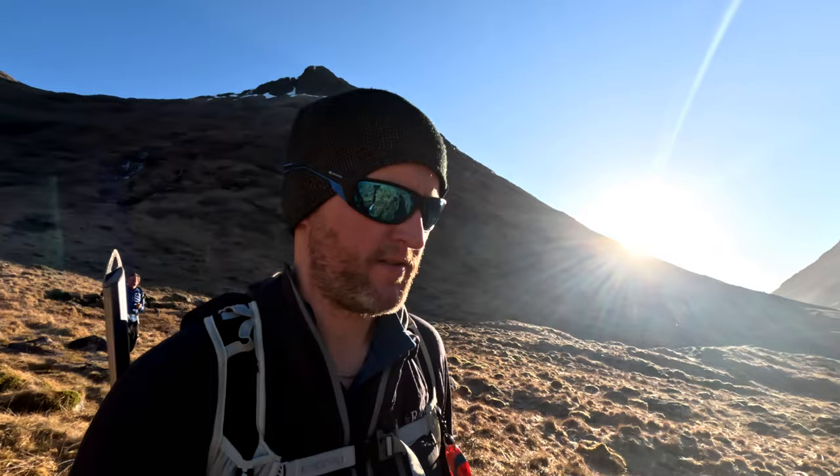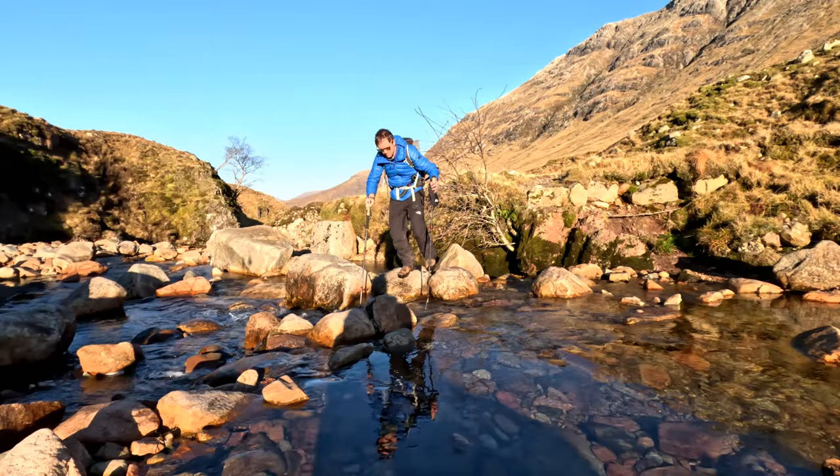Well, that was a slow descent but it's 4 o'clock now, back in the sunshine — happy days. Now going to pick up the path back down the Glen. That's us back on the path, heading out to the car. Got less than 2km to go, so seems like a good time to wrap this up. Thanks for watching — I'll catch you in the next one. Cheers!